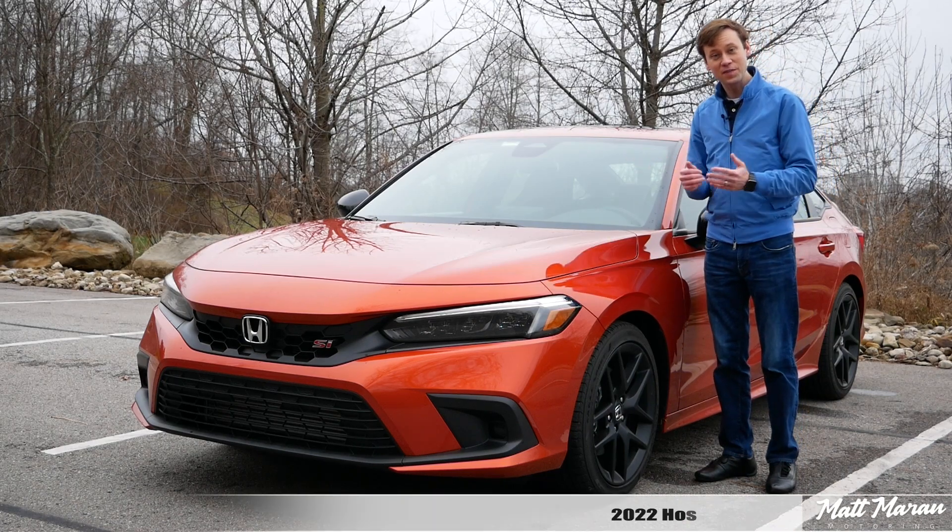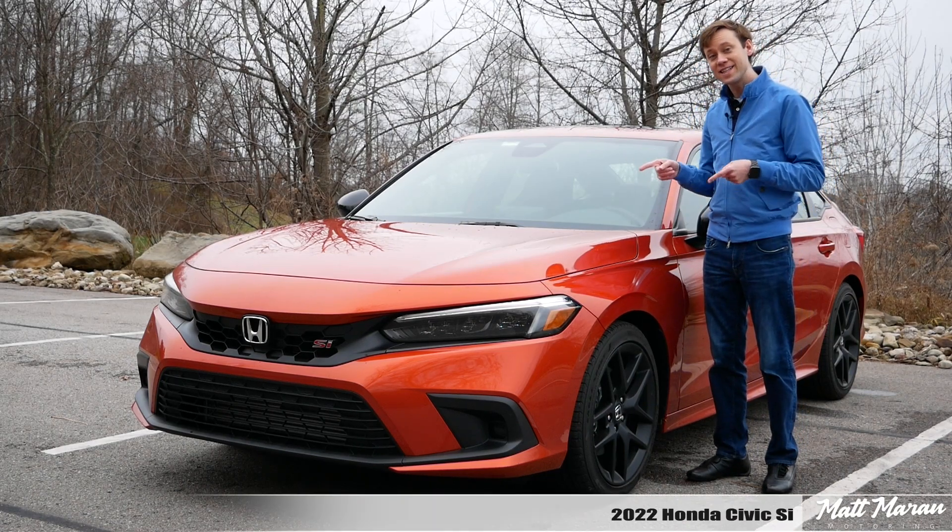What's up everybody? Matt Moran here for another car review. This is the 2022 Honda Civic SI.